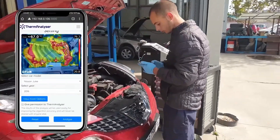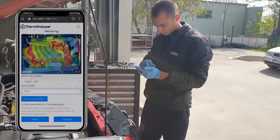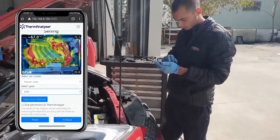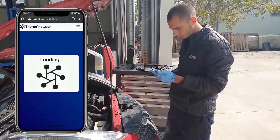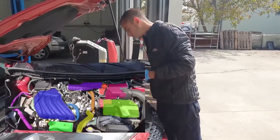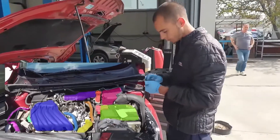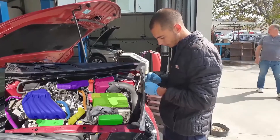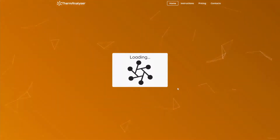From there, they will be prompted to select a specific car model and other settings such as the year of manufacturing. The last step for the car mechanic is to only hit the Analyze button. At this point, the image will be sent to our server, on which we apply our AI algorithm to identify all the different car parts and visually outline them.